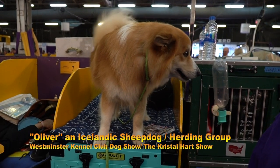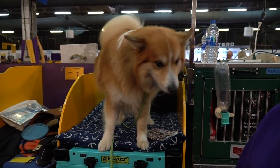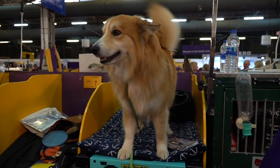How did he do today? He was select dog, which is sort of like second place male. He did actually finish 2019 as the number one Icelandic sheepdog in the country, so he's had a good weekend so far.